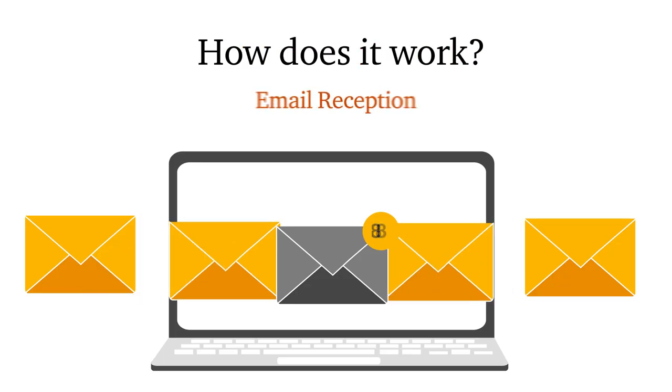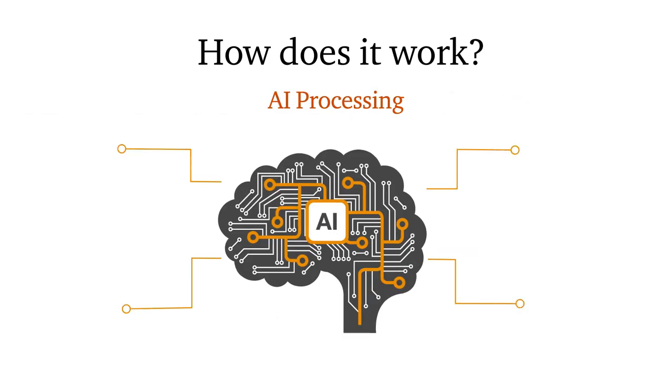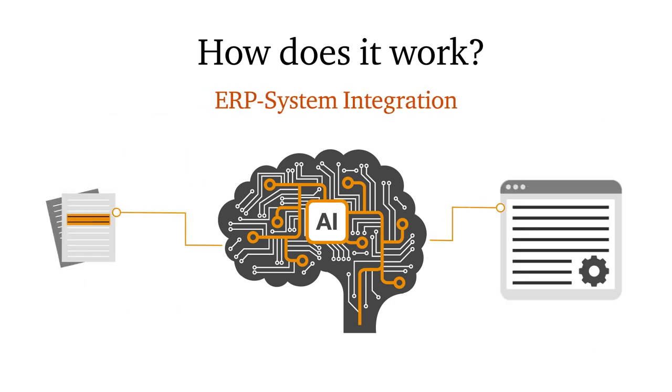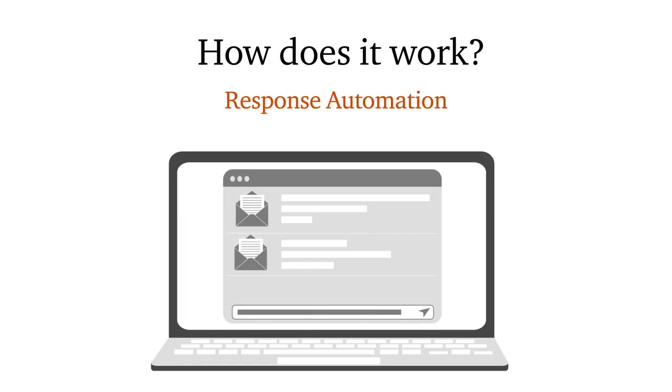How does it work? Various emails arrive in the buyer's inbox. The email information is screened — AI extracts key data, integrates with your ERP system for automation of relevant processes, and generates email responses where appropriate.